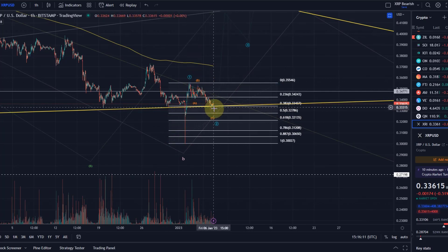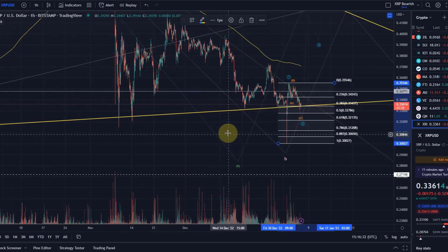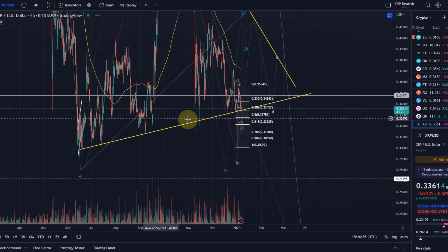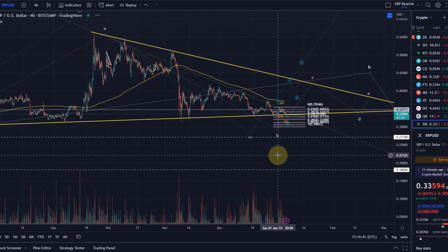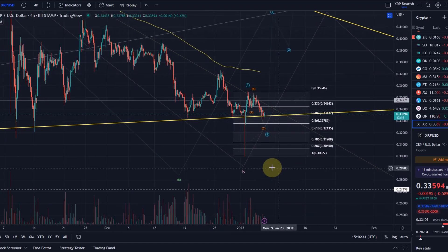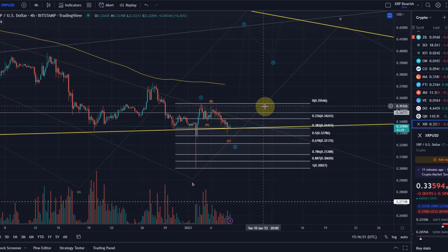We are still in this possible 1-2 scenario — could also be an ABC — but certainly something where I would expect to find support here and then move up a little bit higher. This should come down at least to the 38.2% retracement, which it has now done at around 33.5 cents. That is important support because we are sitting just above, dancing around, this ascending trend line of the overall triangle. I've labeled this as an ABC in a wave 2, and the C wave could now be complete, having found support at the 38.2% retracement.